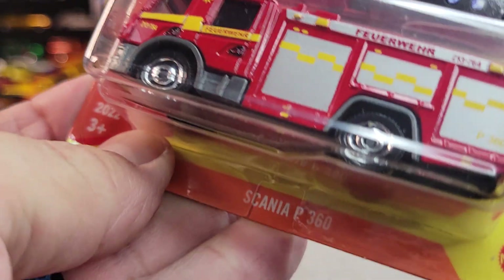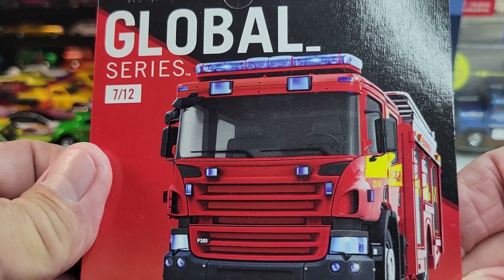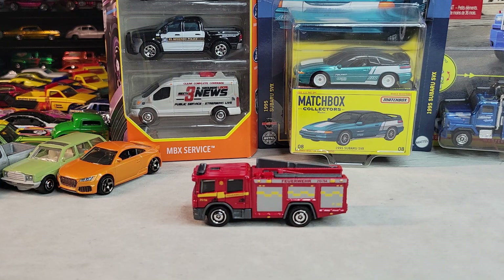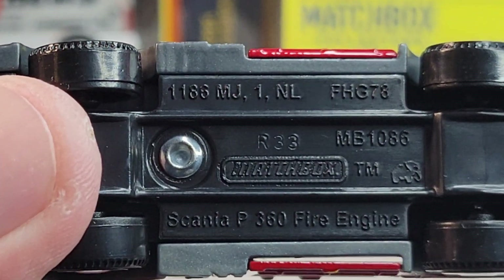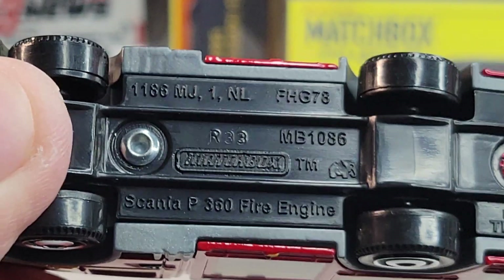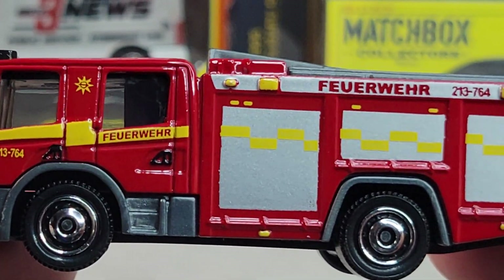Up next we got the Scania P360 firetruck — number seven out of twelve. Let's open it. Here's the Scania firetruck — that's how you say it — Scania P360 fire engine, 2017 release date on this one. Cool deco on the side.